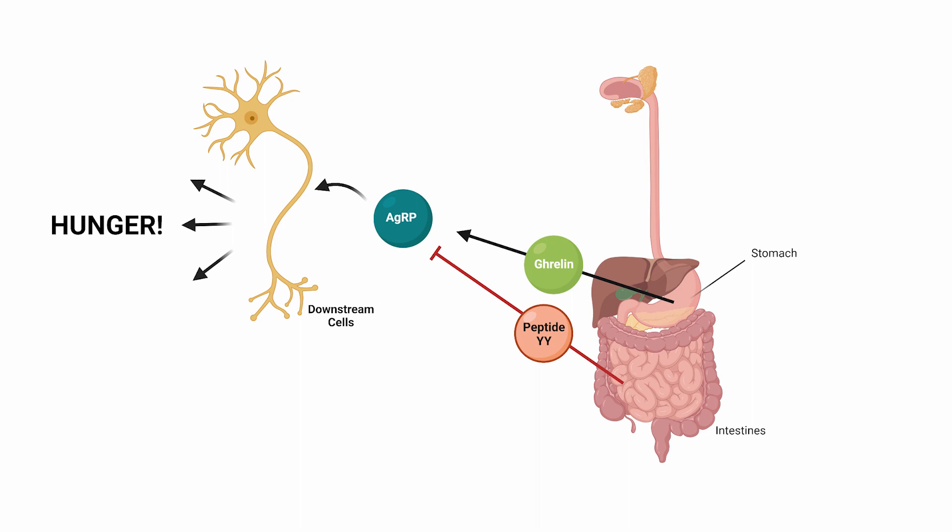Meanwhile, peptide YY, yet another hunger hormone, has the opposite effect. It is secreted from the intestines after food consumption and binds the AGRP-releasing neurons in the brain, inhibiting AGRP release. The same is true of elevated glucose, or blood sugar, after a meal. Ultimately, there are many factors that control AGRP, some exciting it and others inhibiting it. But the big picture is there is a leptin-dependent mechanism and several leptin-independent mechanisms.